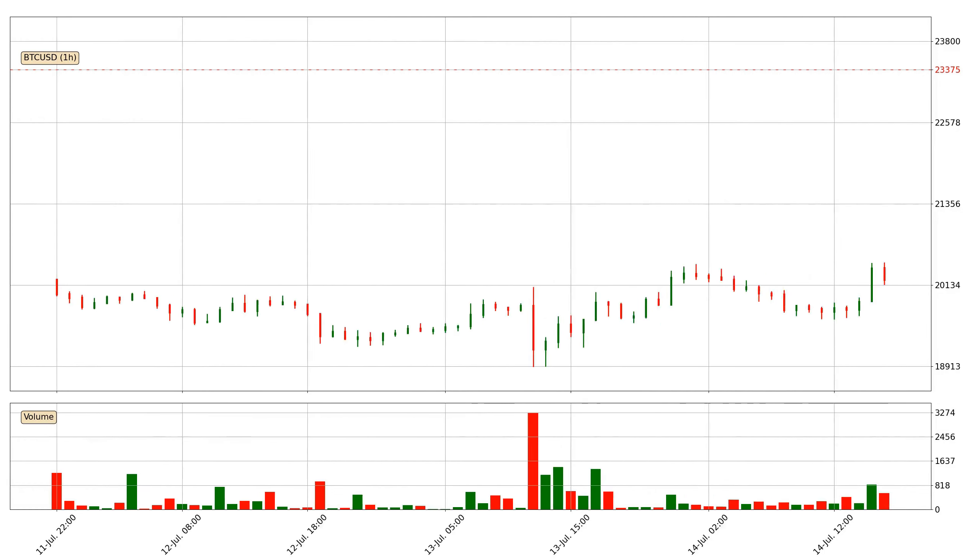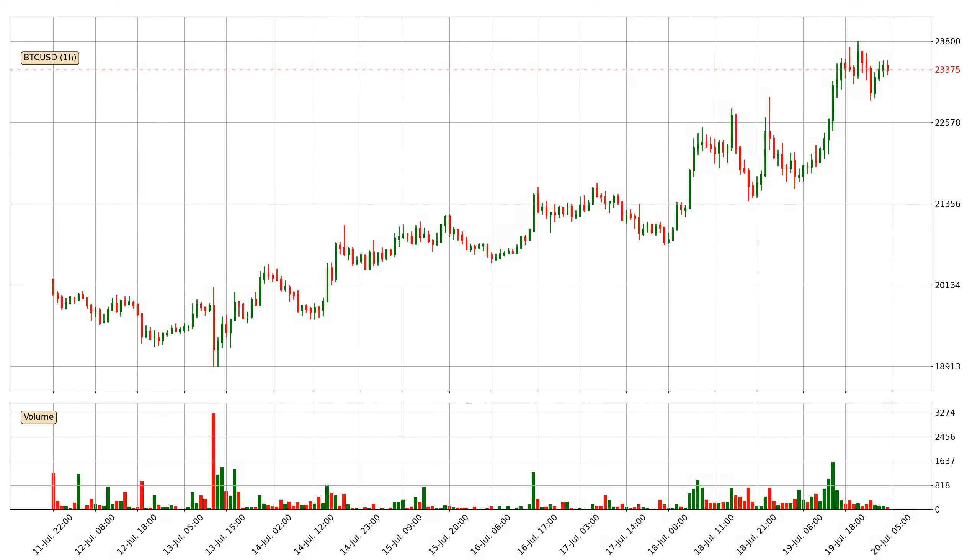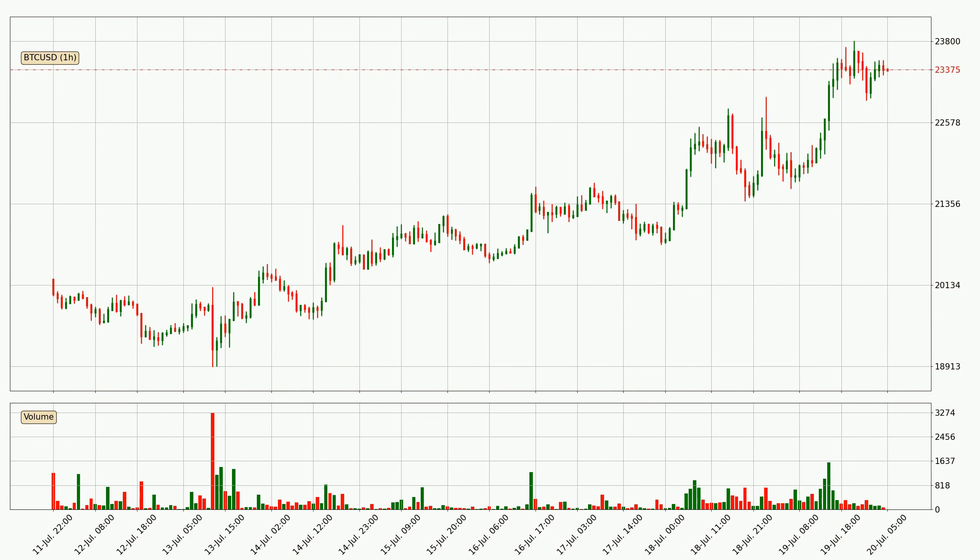Hey fellow crypto enthusiast, welcome to today's quick trend analysis. In this video you will see in which direction the price of Bitcoin has moved recently. Additionally, you will find out what the technical indicators EMA, RSI, Divergence and MACD are predicting about its price and future movements. If you are not familiar with the indicators, check out the explanation videos down below in the description.